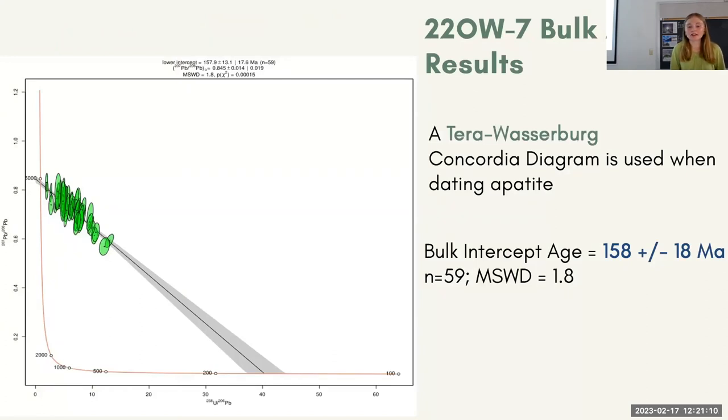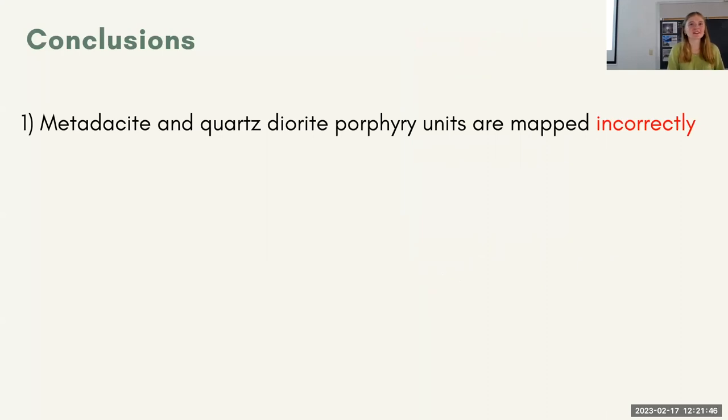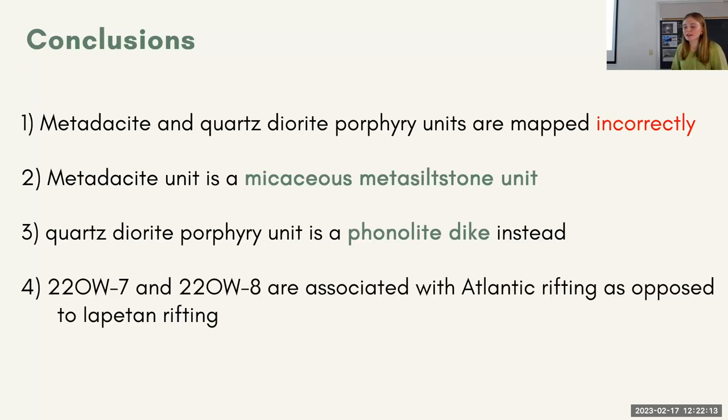OW7 and OW8 were run using apatite, and there's a slightly different diagram called the Terra-Wasserburg Concordia Diagram. It's pretty much the same concept, but trying to find a full ratio instead of each individual grain. For these, we found that they're 158 million years old — so that's a lot younger than the Iapetus — and so this is probably associated with the Atlantic. A very similar age is yielded for OW8: 162 Ma. We can conclude, based on thin section and geochronology, that these are the same kind of rock. So these were mapped incorrectly — this is a pretty big finding. We couldn't find a date for the Iapetus, but we found that this mapping is wrong. It's actually a micaceous metasiltstone unit, not meta-igneous. The porphyry unit is a phonolite dike with a very interesting mineral assemblage. OW7 and OW8 are associated with Atlantic rifting as opposed to Iapetus rifting.